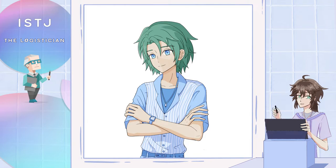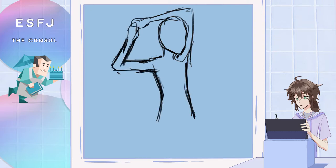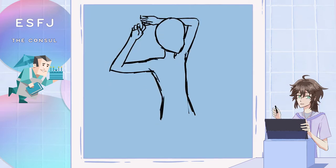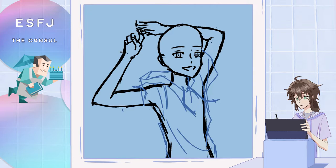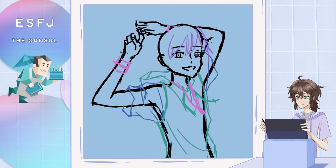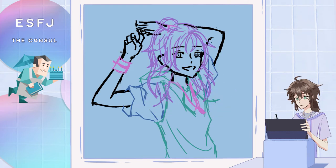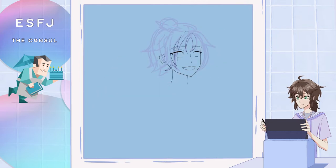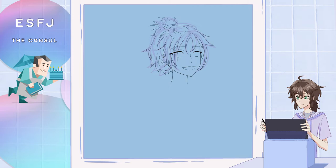Now on to the next type, which is the ESFJ. For this character, kind of contrasting to the ISTJ, I went with a really outgoing pose. I wanted the arms to be up behind the head since it was a pose I hadn't tried with the other characters yet. I also sketched arm cylinders for this — when doing a pose like this which I usually wouldn't do, I do that more often just to make sure that the proportions are correct. I wanted the clothes for this character to be a little dynamic as well, kind of flowing with the movement of the character. I tried many hairstyles for this and since I hadn't done a bun yet I went with that, but also added some longer hair. The character also has a necklace and a band around the wrist.